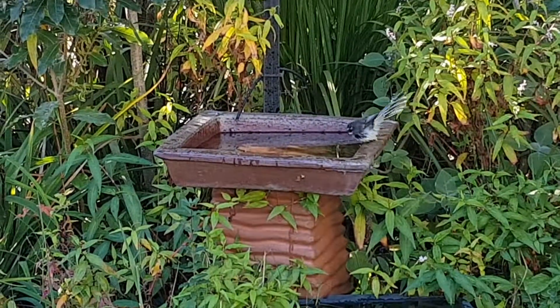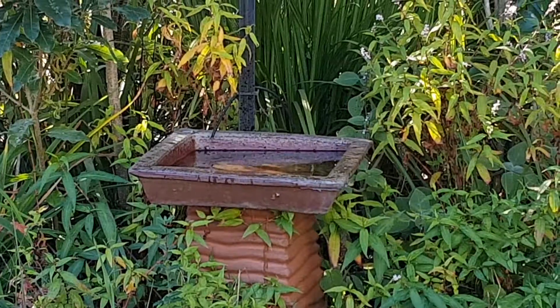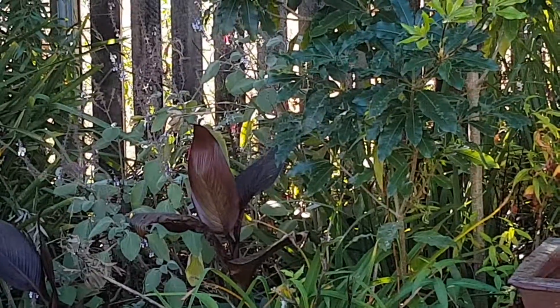The little fantail is still having a good time having a bath. It doesn't look like the spinebills are overly interested. They're in the back — you probably can't even see them. No, you can't see them.